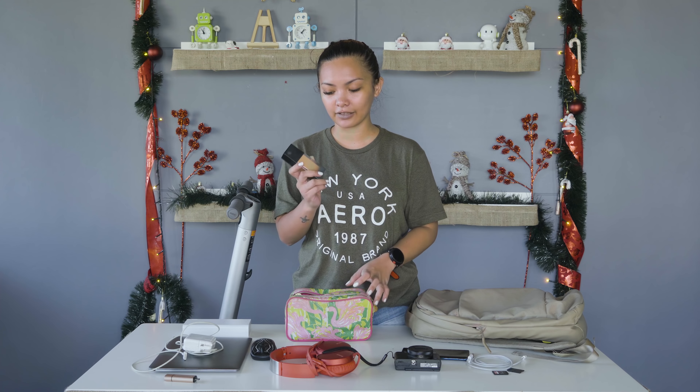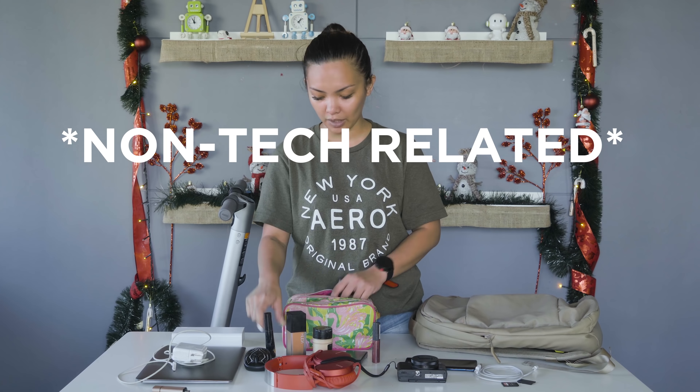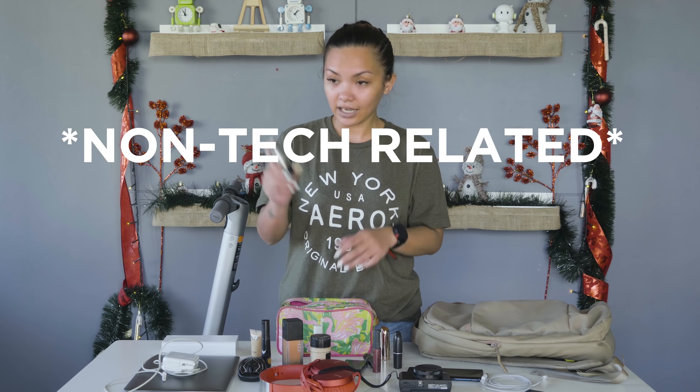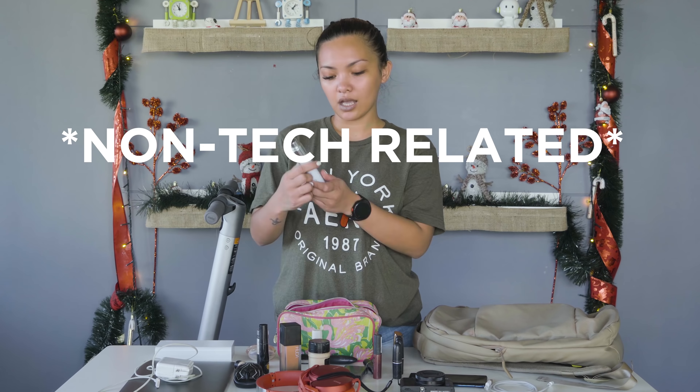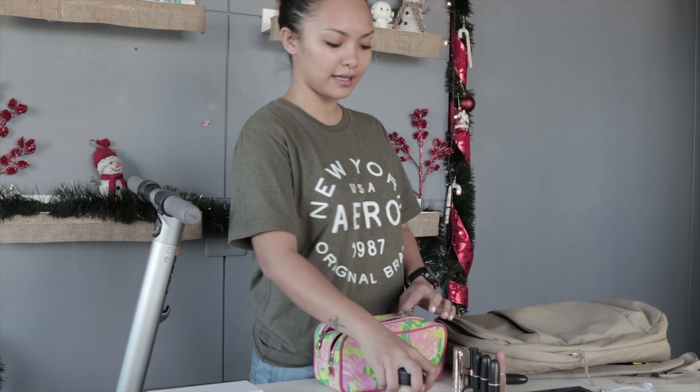Now let's be girly. My makeup kit — I have this. Okay, that's it for my makeup bag.